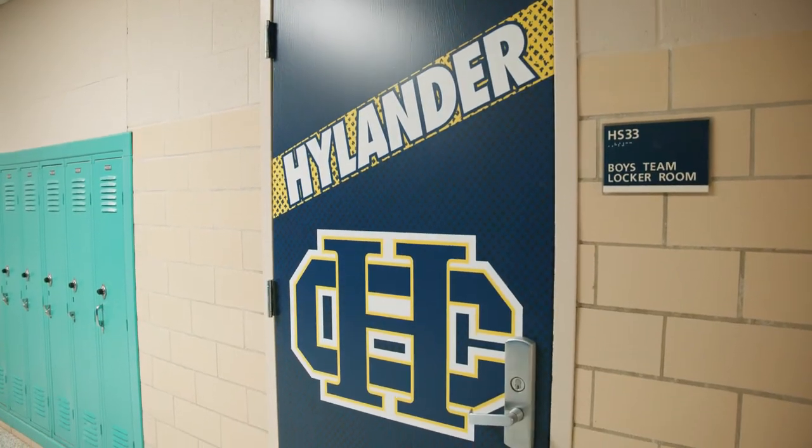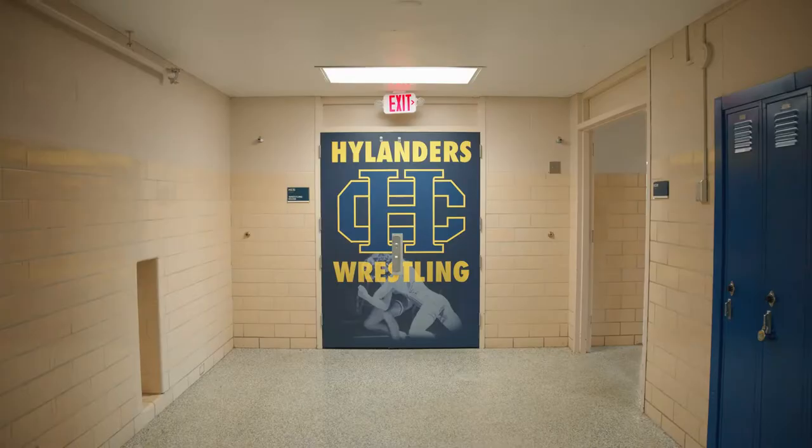We met with this school and they really wanted to showcase their activities. What better way than to hype up all their athletics? Take a look at those doors.